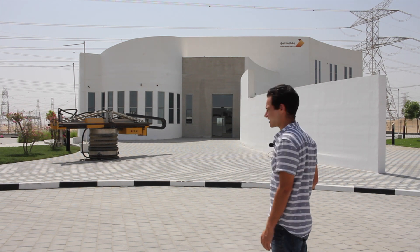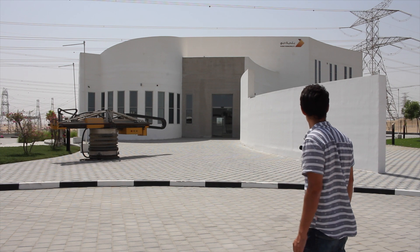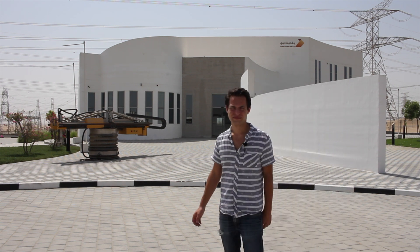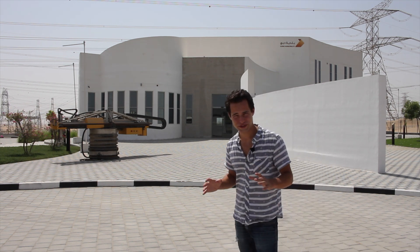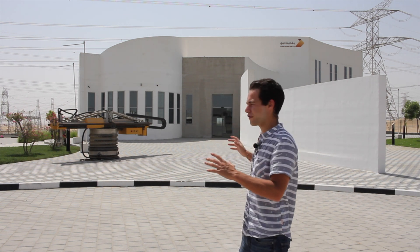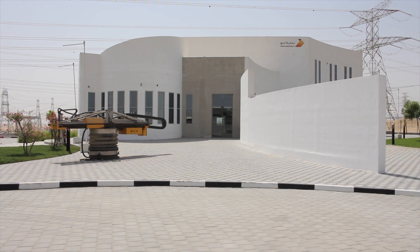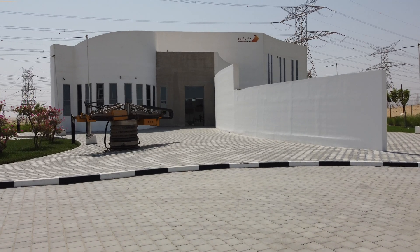Behind me is the Dubai Municipality building. In front of it, you can see the exact model of Apis Core printer used to build it. It was operated by a team of three people and moved many times during the construction of this building. In a podcast I did with Ali Mustafa, he talked about some of the details working for a construction company that was contracted by the Dubai Municipality to participate in this project alongside Apis Core.